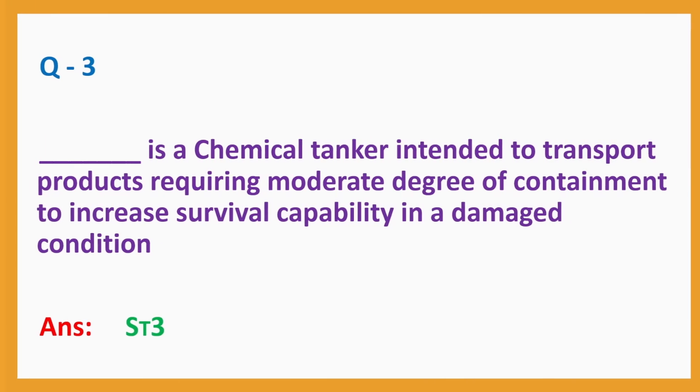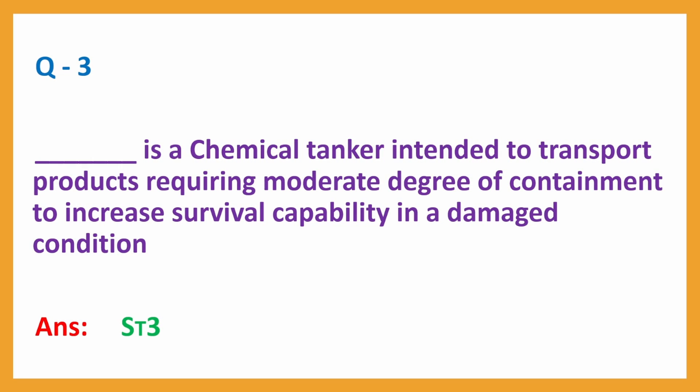Question No. 3: Dash is a chemical tanker intended to transport products requiring a moderate degree of containment to increase survival capability in a damaged condition. Answer: ST3.